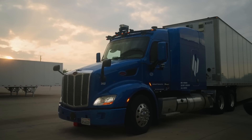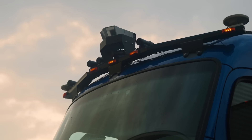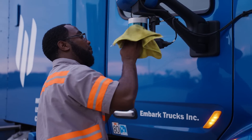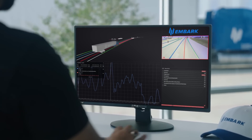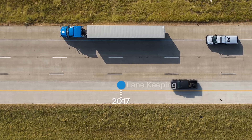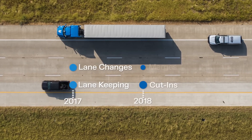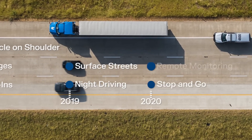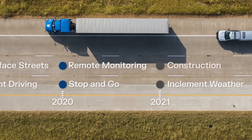Since 2016, Embark has been building the software to power autonomous trucks. Embark's autonomous driving software, the Embark Driver, is designed to improve the safety and efficiency of long-haul trucking. Ahead of the commercial launch of the Embark Driver, we've identified 16 technical capabilities that are necessary to safely deploy our AV system. We've already completed 11 of the 16 capabilities, and have five remaining.